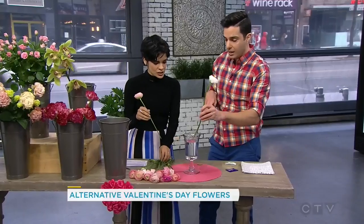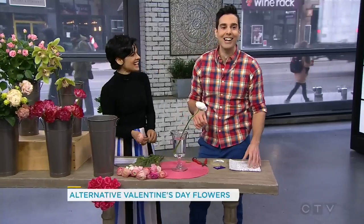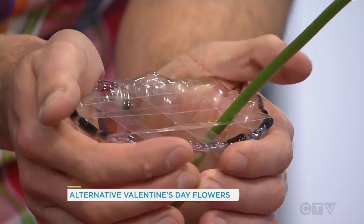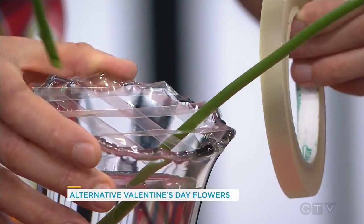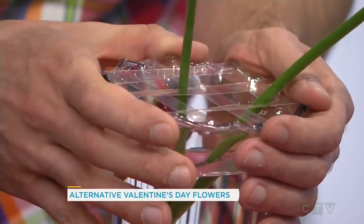I've taken some tape and made a grid on the top of the vase — that'll help you arrange your flowers more tastefully. It doesn't take long and it lets you place these beautifully. If you can, keep your flowers in a cool spot, away from a source of heat like a heat register or a sunny window. And my favourite tip: don't keep them next to fresh fruit. Fresh fruit emits gases that will ripen your flowers and they actually won't last as long — keep them apart.